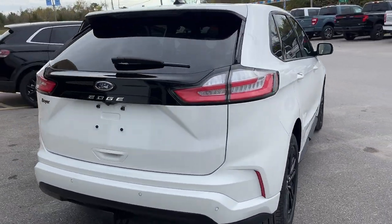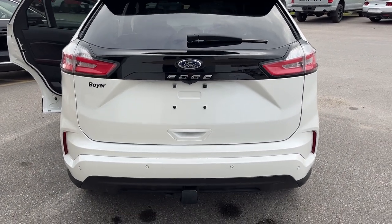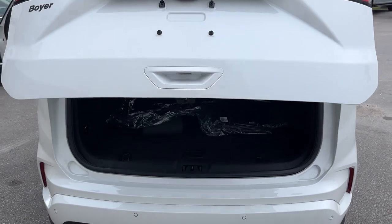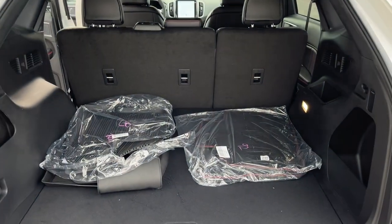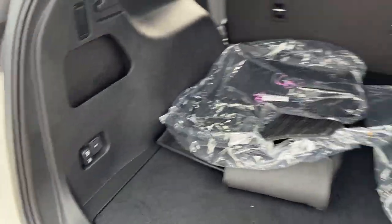Coming around back, you do have your reverse parking sensors and your reverse camera. This vehicle is also equipped with a class 2 trailer tow package, so you are able to tow up to 3,500 pounds with this vehicle. It is a power liftgate — you can open it from the button there, from the key fob, or even inside the vehicle. You get plenty of storage back here and those rear seats do fold down with just the push of a button for even more storage.